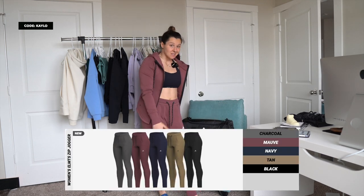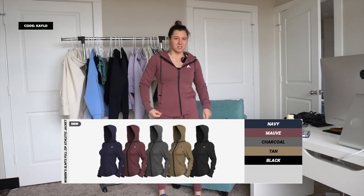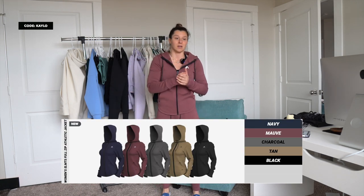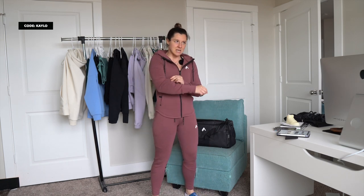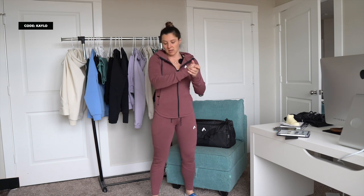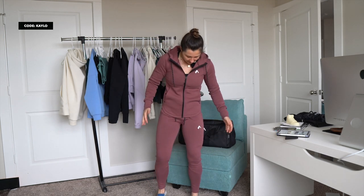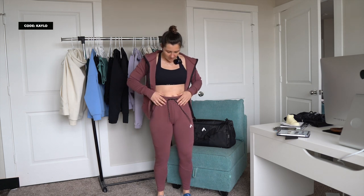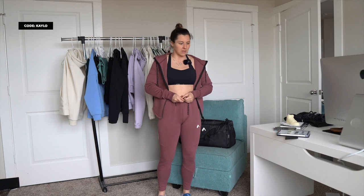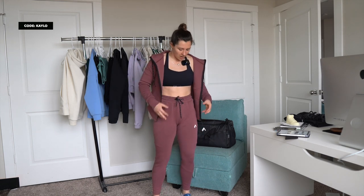Now we have the Elements zip joggers — totally different fit, way more form-fitted, same exact material as the full zip jacket. Some of you will love it, some will hate it — it's not for everyone. But this material is the best material I think Christian has ever created — I thought Velvet Terry was the best, but this is definitely it. It's form-fitting, cool, and stretchy. Biggest thing about these joggers: they're very stretchy so the waistband can come down a lot — I actually do tie mine. This area is a little bit tighter than normal.